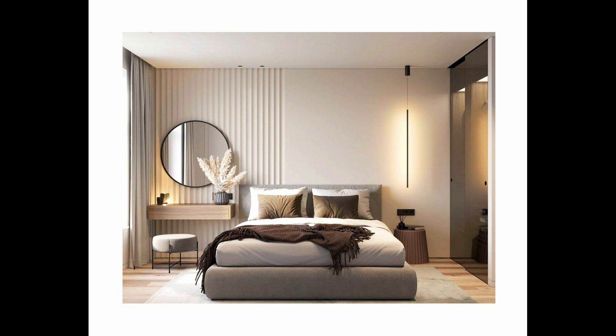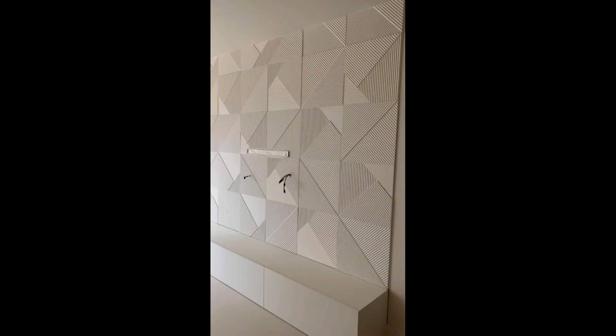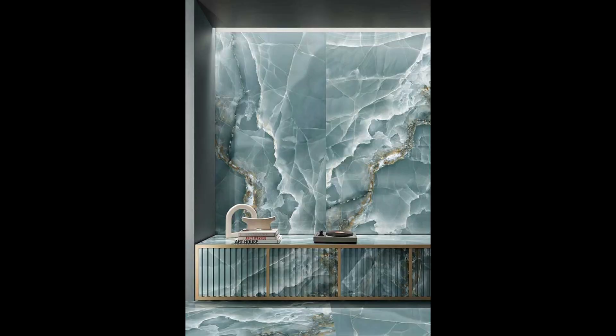Seventh: white marble bedroom wall tiles design for an extravagant look. This bedroom has an opulent interior setup ideal for luxury home interiors. The main highlight is the white marble wall tiles design that creates a lavish interior. The marble wall tiles behind the bed act as the soul of the room's design. The flooring is kept in a black wood finish with beige elements to balance the white marble, keeping the bedroom bright and glamorous.